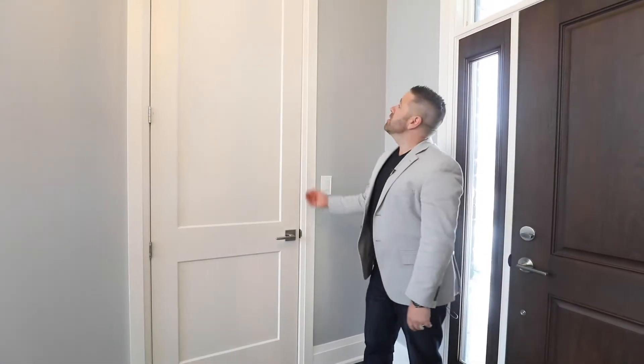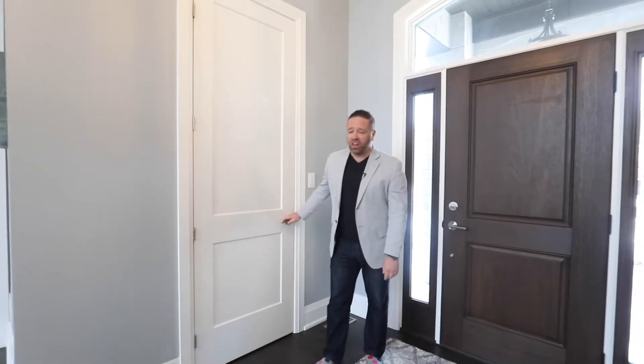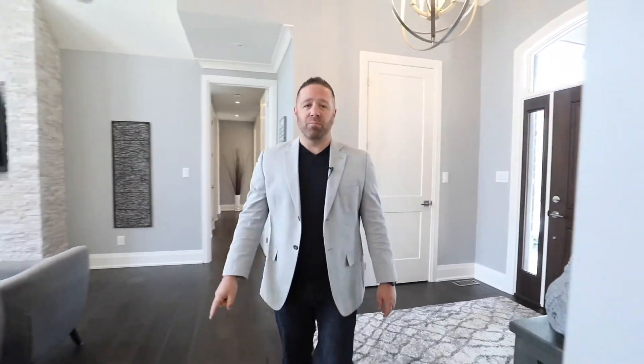We're back inside — over 2,300 square feet on the main floor and four bedrooms. Does this door make me look short? Because it's actually eight feet tall and it's solid. Three and a half inch casing, seven and three quarters baseboard, seven inch hickory on the floor that carries right into the railing. It's beautiful.